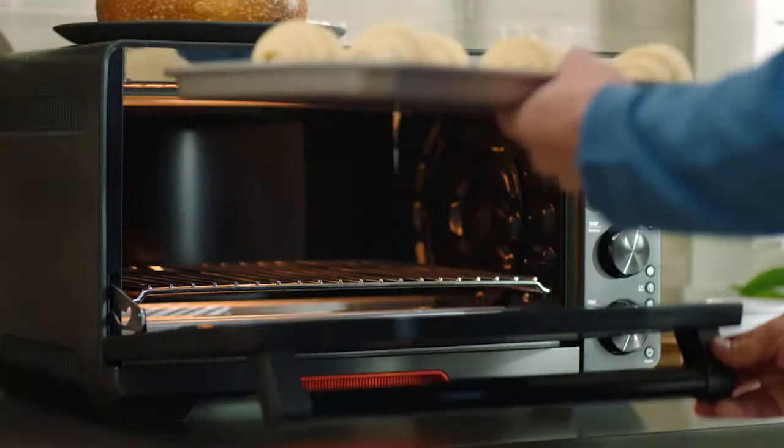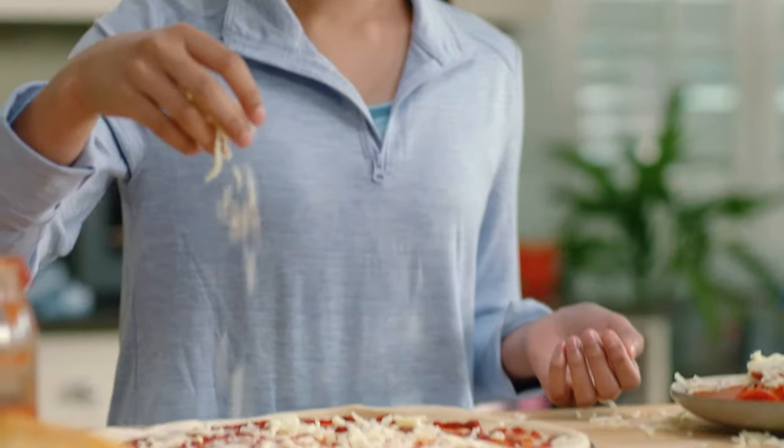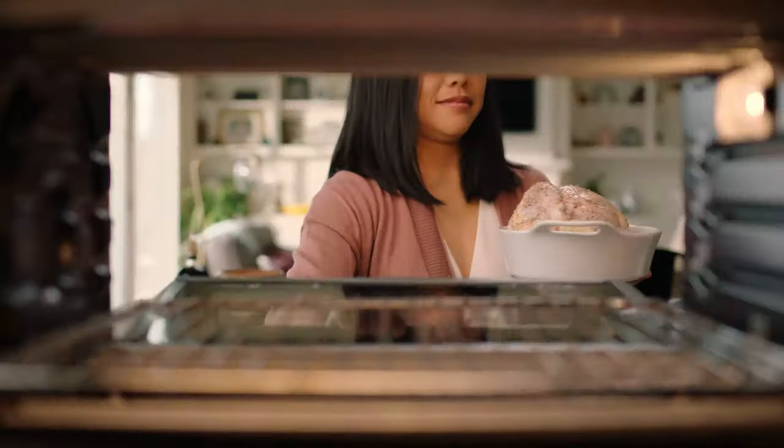Introducing the Jewel Oven with Autopilot, new from Revel. Autopilot knows what to do, so you can do the easy parts while it does the work.